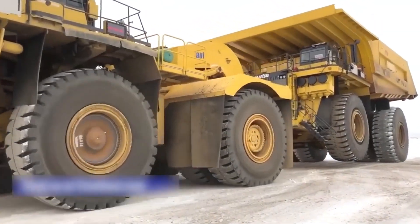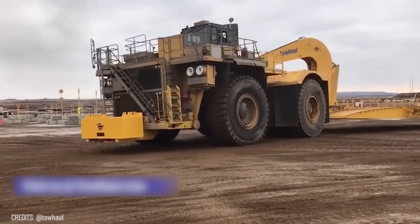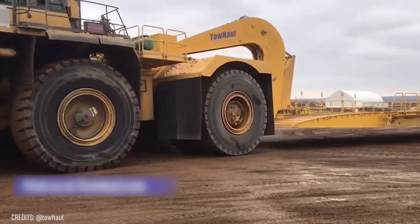The biggest dump truck also needs tow trucks from time to time! Only vehicles like these tow giants can shoulder and carry these behemoths to the repair station!